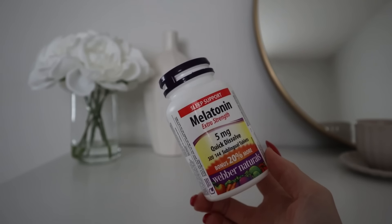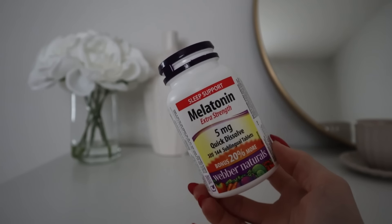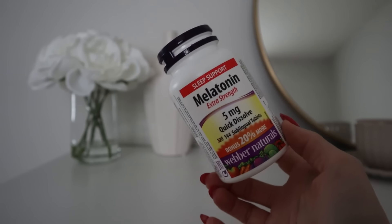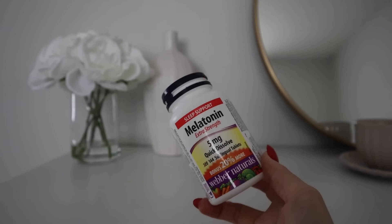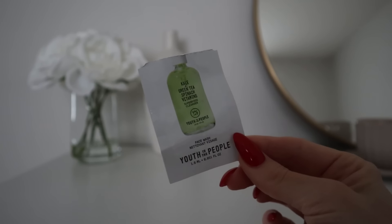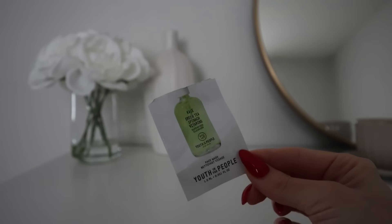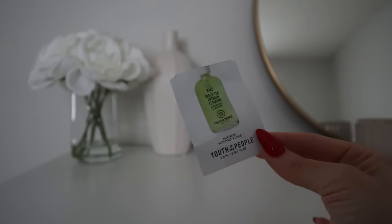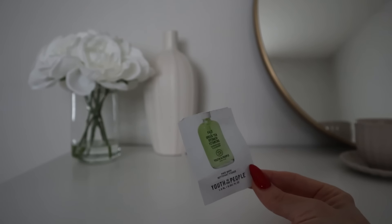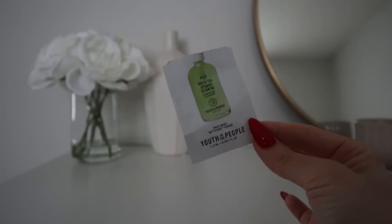My next empty is a supplement — the melatonin 5mg quick dissolve. I've featured this in many empties videos because I use melatonin to help me sleep quite a lot. I usually use 10mg, so either two 5mg tablets or one 10mg, which is probably too much, but I don't want to always use Benadryl or something stronger from a pharmacy, and this works really well for me. I'm now all out of the 5mg melatonin. Next is a sample — the Youth to the People Kale and Green Tea Spinach Vitamin Superfood Cleanser. I tried this sample and really liked it — I can see myself getting a full bottle one day.